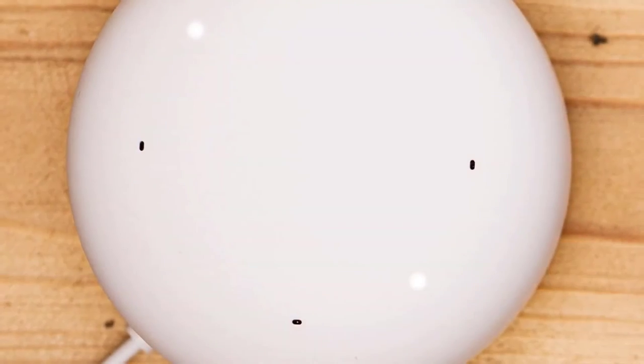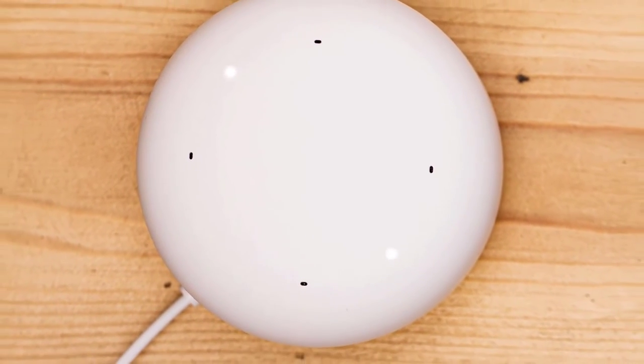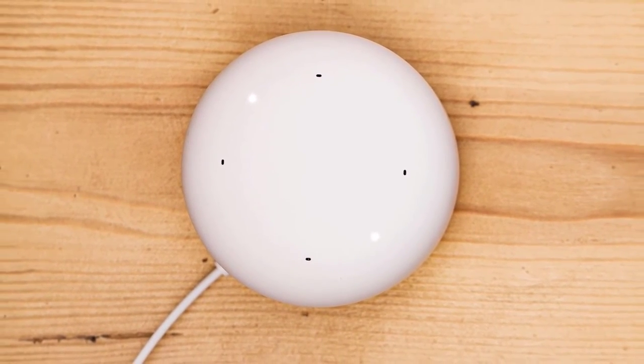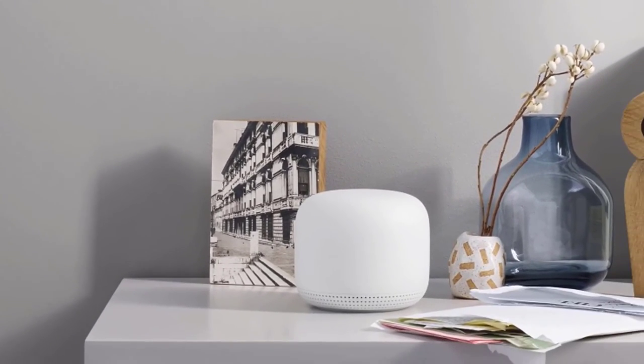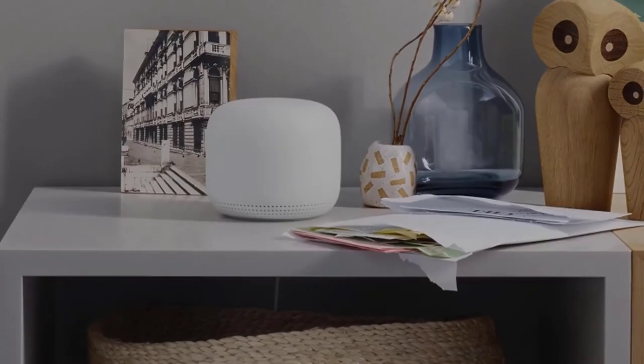Something else I noticed is that it automatically updates its network and will always stay safe. You can also get parental control schedules, which is great. Overall, it's one of the best performers in the market when it comes to mesh routers, and it also has a smart speaker with Google Assistant, great range, and many more features to check out. See if this is the router you were looking for.